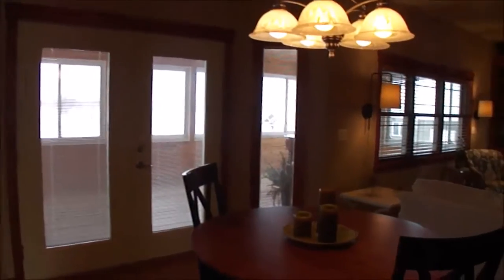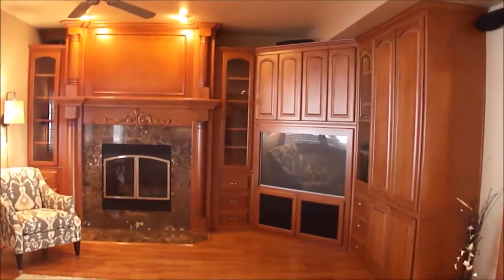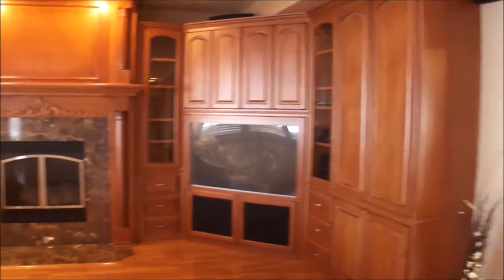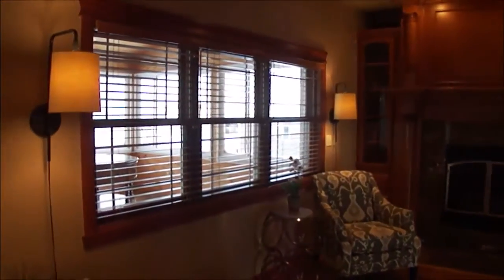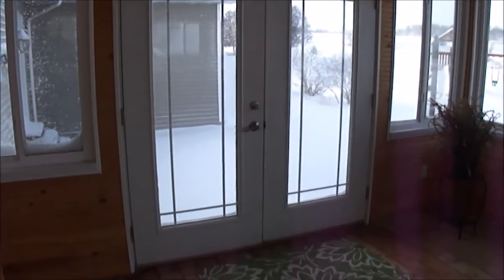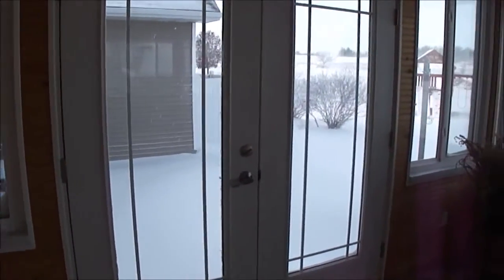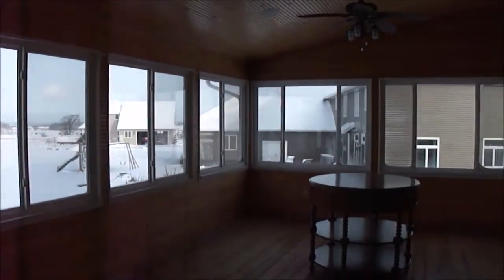Little dinette area and living room with built-in storage space, gas fireplace, just beautiful woodwork, and a window that overlooks the three seasons room. Patio doors lead you into the three seasons room, which has patio doors leading out to the back patio and windows showing off that amazing view.